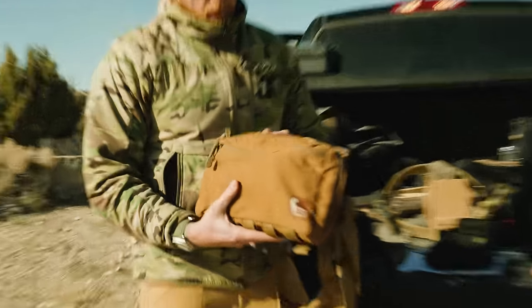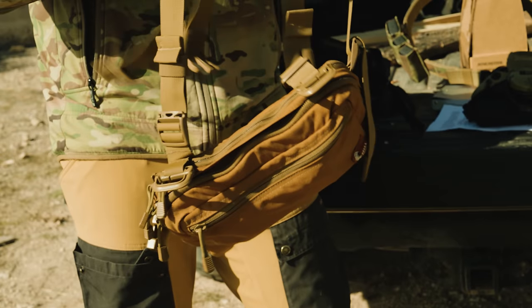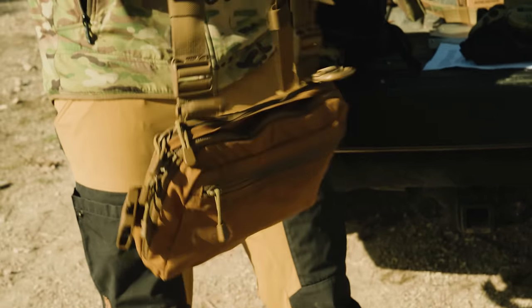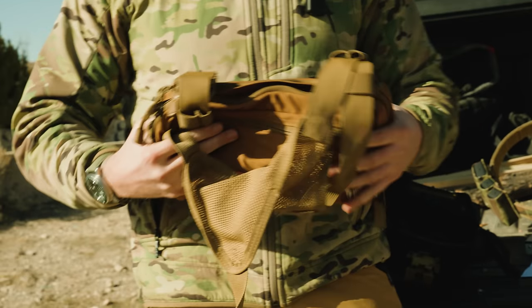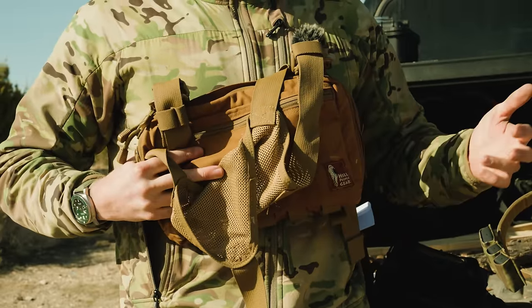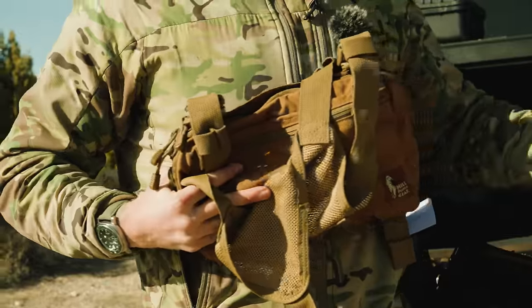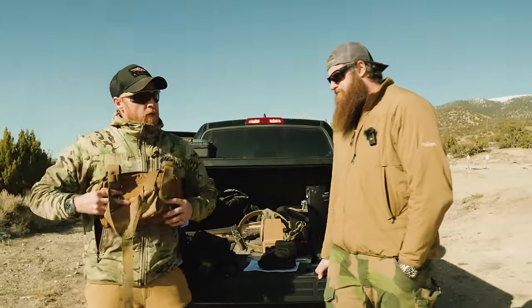My other essential when I'm out is my Hill People Gear chest rig — the full-size kit bag. You've probably seen these in plenty of videos. For me when I'm moving around, I don't like a lot of weight on my hips or belt. I have a buddy from the special operations world with 20 years in — he's the same way, wants it all on his chest, no battle belt either.